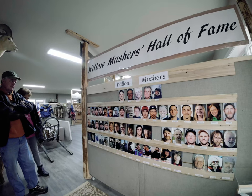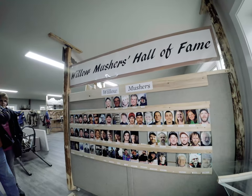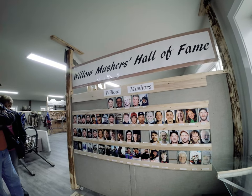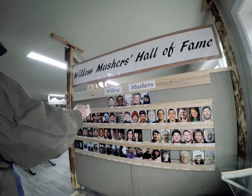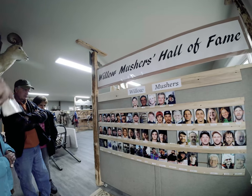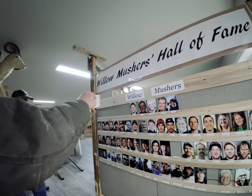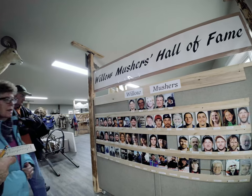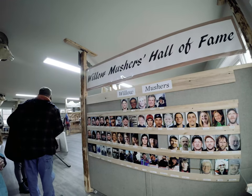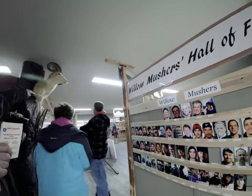These are mushers in Willow that have run the Iditarod. We'll have that board full when we're done, and I'll have to add another board. I just re-added another board because we're getting pictures of everyone — three people recently came in and I got their pictures in here. The Iditarod restart starts just outside these windows right there.